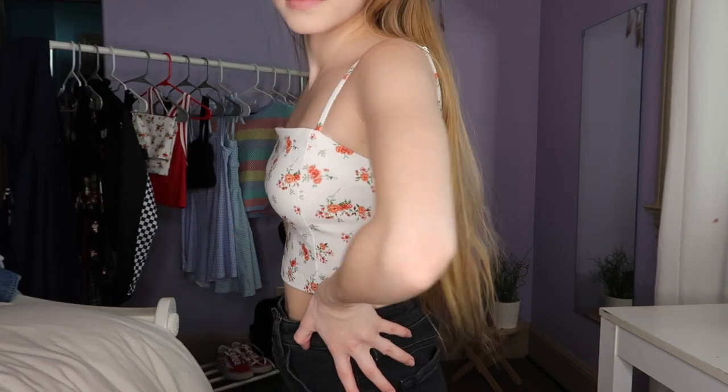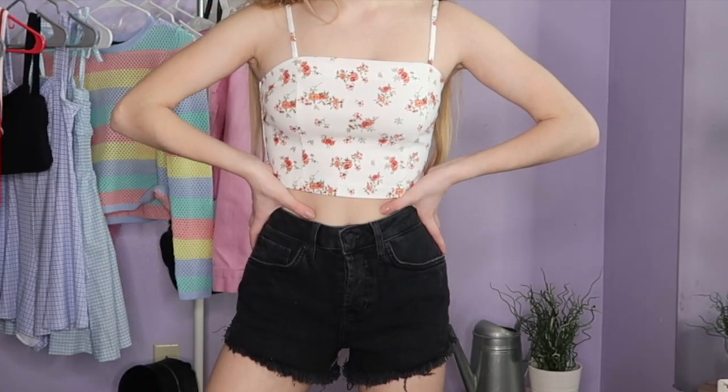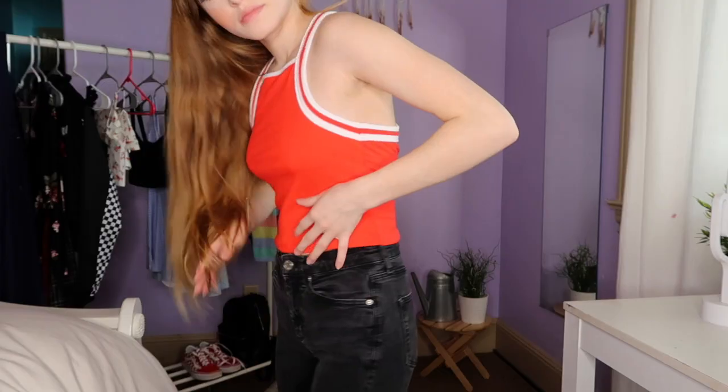For the next outfit, I'm wearing this crop top from Forever 21 and I just paired it off with some shorts also from Forever 21. I forgot to show the shoes — I paired it off with some white Converse.